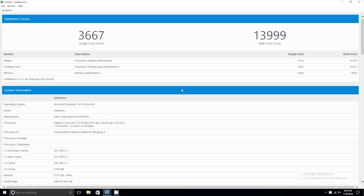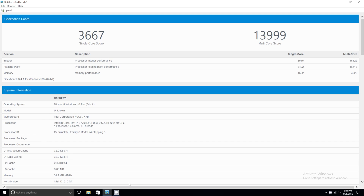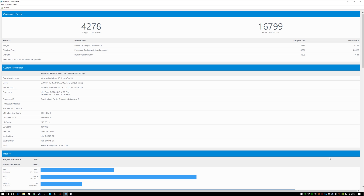When I ran them both on Geekbench, the NUC came in with a single-core score of 3667 while WALL-E came in with a single-core score of 4278, and a multi-core score on the NUC of 13,999 while WALL-E came in at about 16,799. So as you can see, WALL-E is a lot faster, but it's pretty close — it's not that far off from a full-fledged desktop PC. And remember, that fraction of size is extremely important for some people.